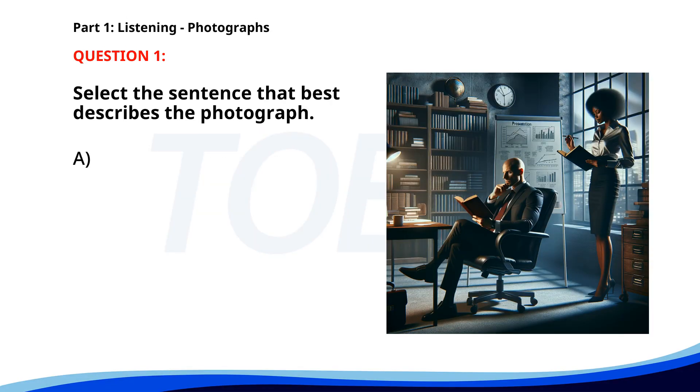Number one. A. A man is swimming in the ocean. B. Two people are sitting in a park. C. A group of children is playing in a field. D. A man and woman are working in an office. The correct answer is D. A man and woman are working in an office.